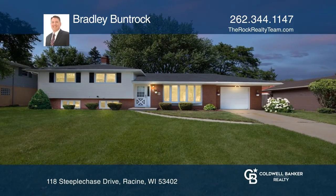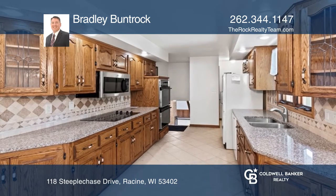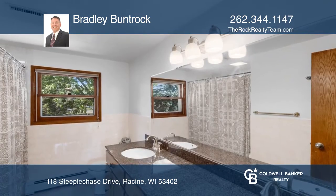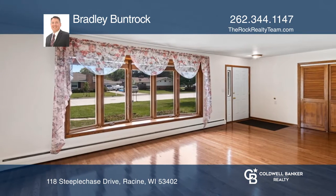You'll fall in love with this spacious three-bedroom tri-level, which has an updated kitchen with granite countertops, oak cabinets, and double oven. The remodeled bath has a jetted tub, ceramic tile, and double sinks.